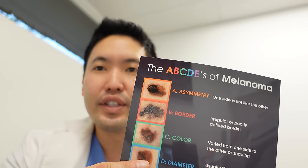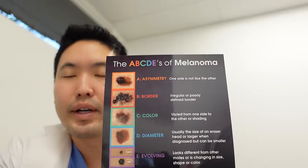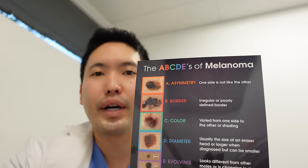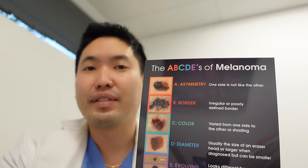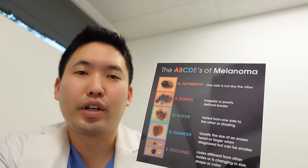C is for color — you want it to be less than two colors, or one color, as much as possible. If it's more than two colors, I worry about it. Melanoma can be dark brown, brown, black, red, with some white in it, and a mixture of all of those — not good. D is for diameter — you want it to be generally the size of an eraser or smaller.